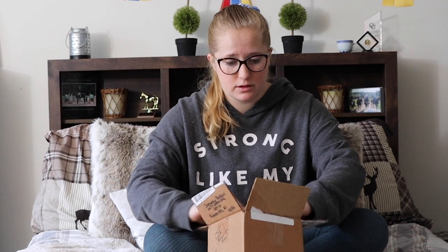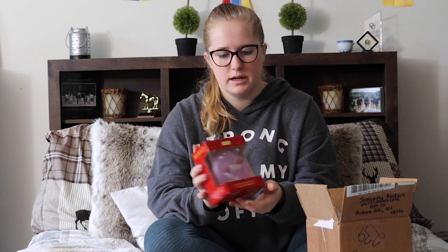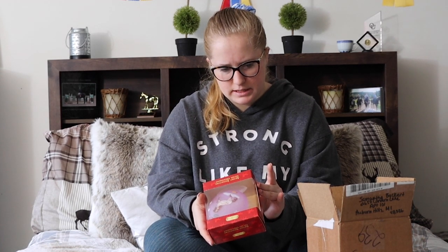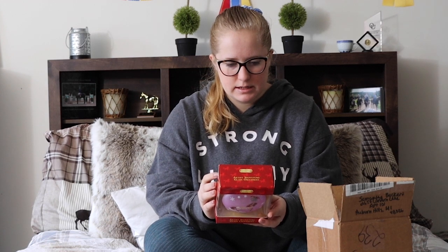Oh, this is the ornament — very pretty. It's the artist's signature glass ornament. I think it was from two years ago, but it's got Desitato on the front of it and some other horse that I don't recognize on the back. It's very pretty — I love that color.